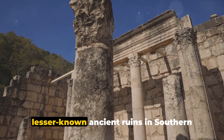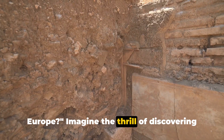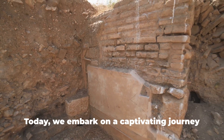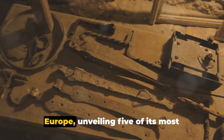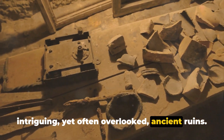Have you ever wondered about the lesser-known ancient ruins in Southern Europe? Imagine the thrill of discovering a hidden piece of history, a forgotten city untouched by the ravages of time. Today we embark on a captivating journey through the nooks and crannies of Southern Europe, unveiling five of its most intriguing yet often overlooked ancient ruins.